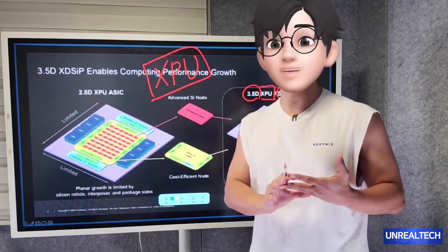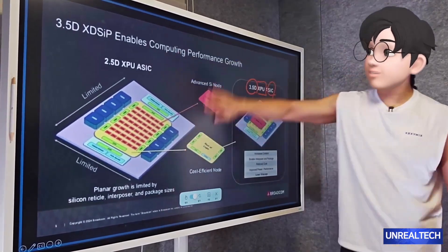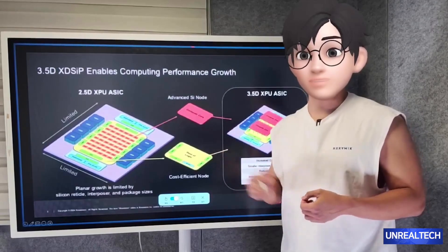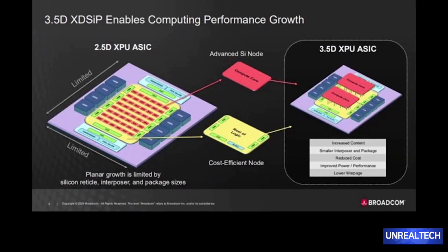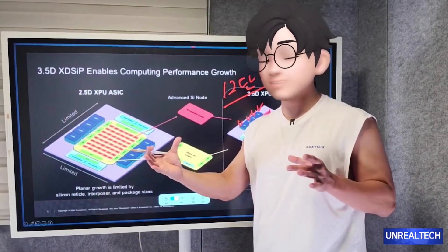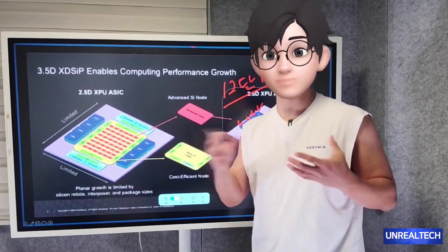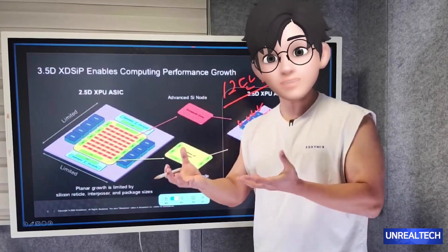This processor is specifically designed to support demanding workloads in high-performance computing, as well as applications in AI and machine learning. What you are looking at here is the 3.5D packaging, which is planned for release in 2026. This involves integrating 3D with 3D to create a 3.5D stack that includes a 12-layer HBM. If you look closely, you can see various chips interconnected in a chiplet structure. For NVIDIA's GPU, they employ silicon interposers utilizing TSMC's cores, and sell GPUs and HBM connected through 2.5D packaging using this technology. Hopper is an example, and Blackwell will be sold similarly.